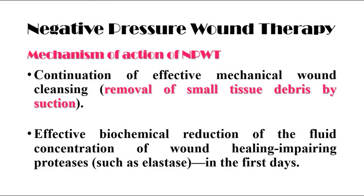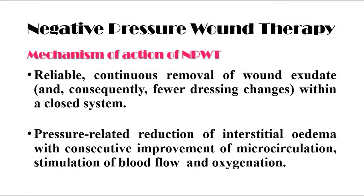Negative pressure wound therapy also leads to continuous effective mechanical wound cleansing, removal of small tissue debris by suction, and effective biochemical reduction of the fluid concentration of wound healing-impairing proteases such as elastase in the first days. It also favors continuous removal of wound exudate and consequently fewer dressing changes within a closed system. Pressure-related reduction of interstitial edema with consecutive improvement of microcirculation, stimulation of blood flow and oxygenation of the tissues, also occurs in the first days.